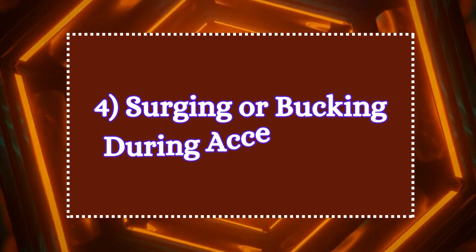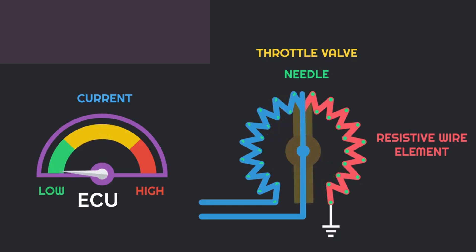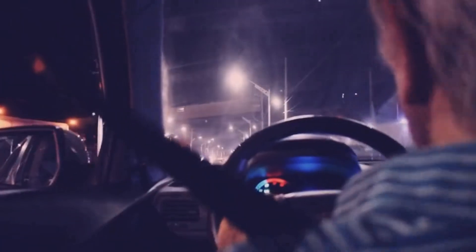4. Surging or bucking. During acceleration, when the TPS sends inconsistent signals, the ECU may receive erratic throttle position data. As a result, it constantly adjusts fuel delivery in response to these false signals, which leads to surging or bucking movements while accelerating.